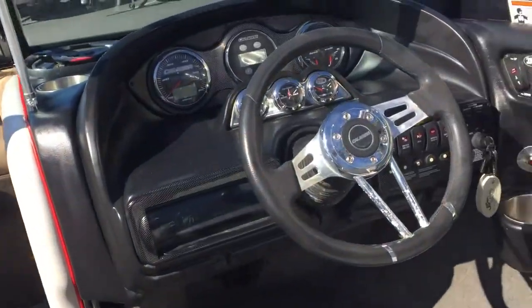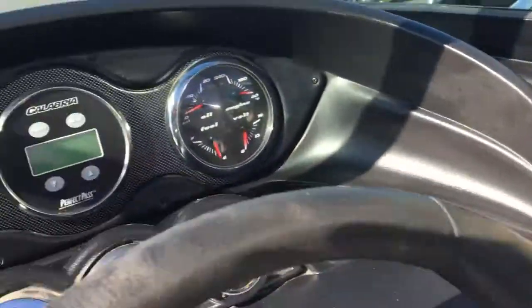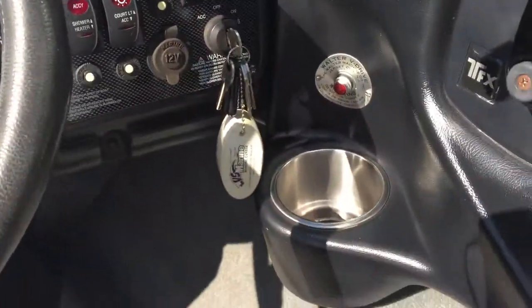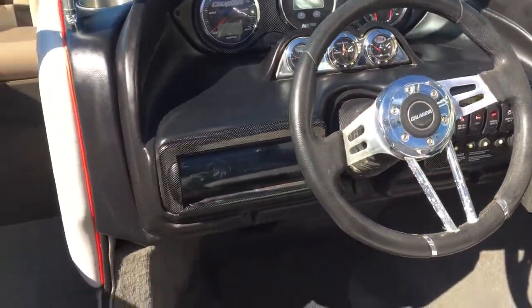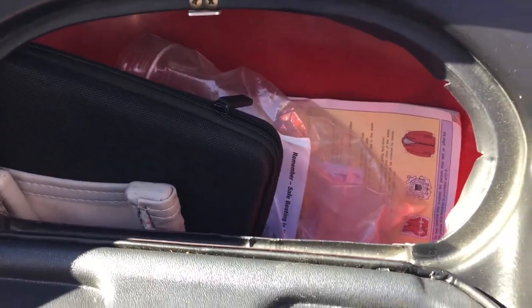Up here at the helm command you've got all your switches and gauges — it even has cruise control. Got some more cup holders here and some more over here as well. Inside here you've got your storage compartment for your phones or whatever else you may need.